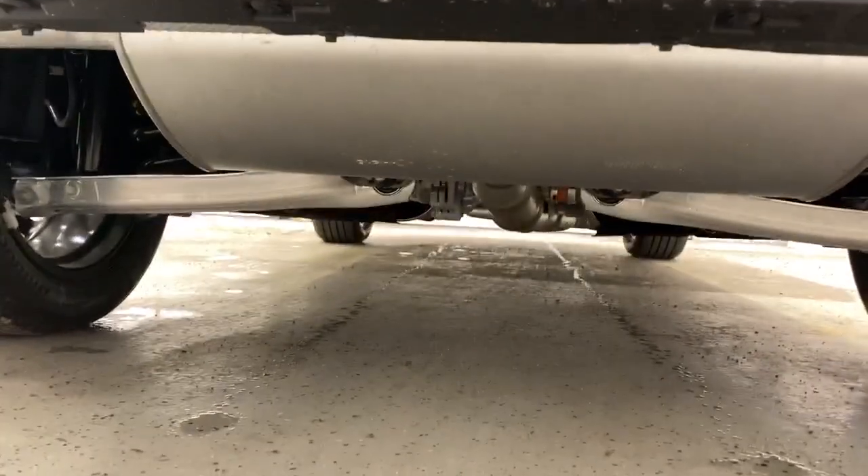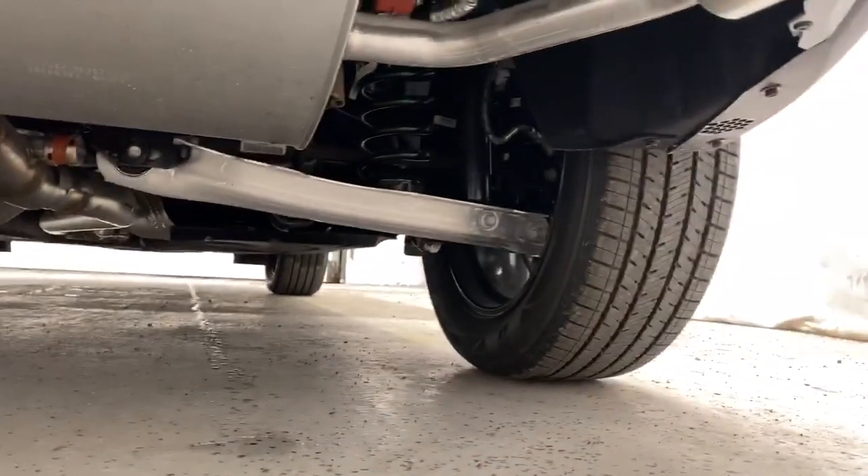Underneath the Escape here it's pretty standard — you get your suspension just under there. There's no tow package on this one, but that's also an option on other Escapes.